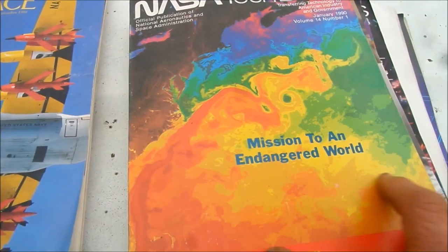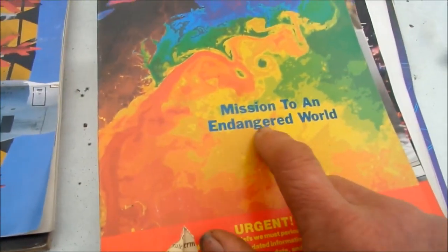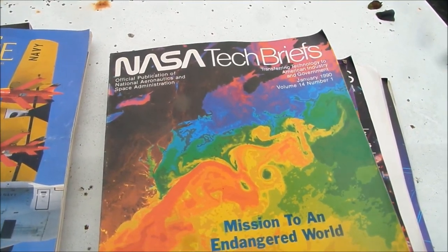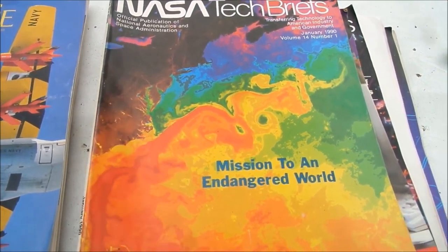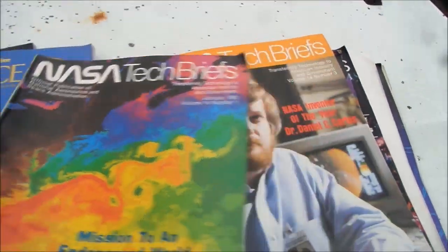Particularly for wartime use, they wouldn't want contrails. Here's a NASA brief from January 1990 talking about an endangered world — so they knew something was up with the environment back then. They're basically trying to Frankenstein GMO the weather to make it work for their investors. NASA is in fact a corporation.